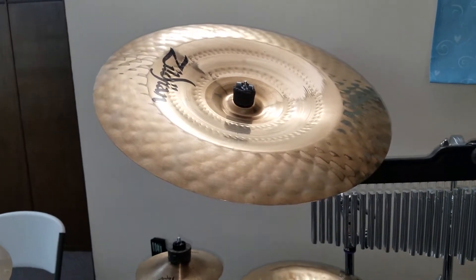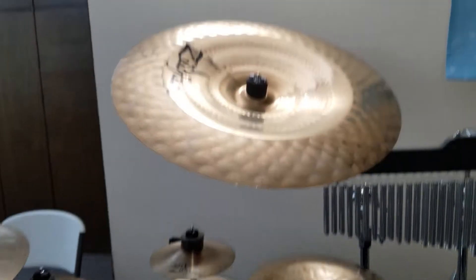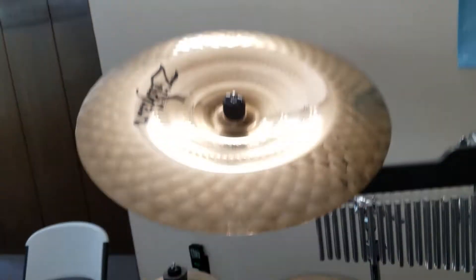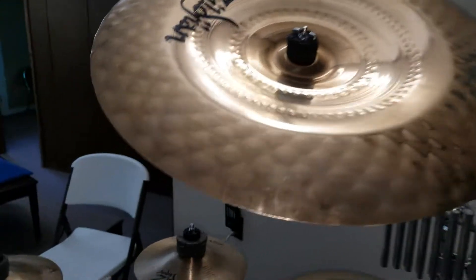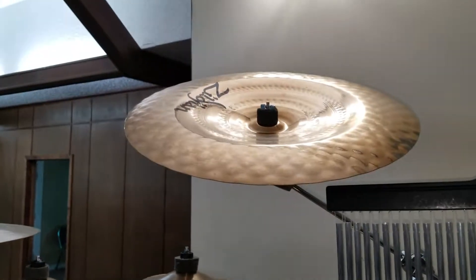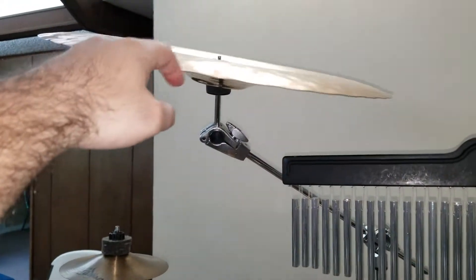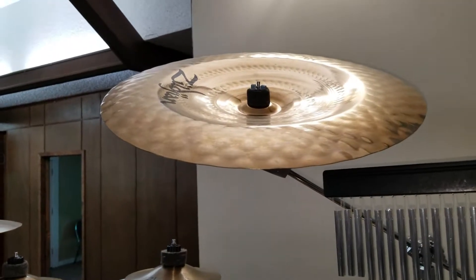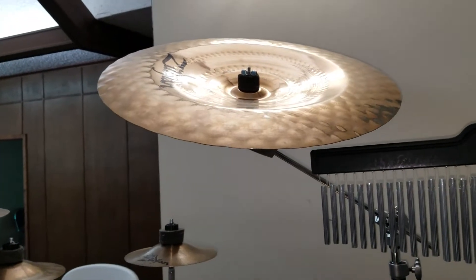The 19-inch K ultra-hammered China is loud, and Carter's pretty much using these as his secondary main crashes now. They really blend well especially at Dave Matthews Band shows — it just does not sound like a normal China, it blends in so well. It's basically a huge trashy crash and I love it. I ended up getting that China for free from Zildjian because I asked about Carter using it, and next thing I knew there was a box in the mail. That was about eight years ago — thank you Zildjian!